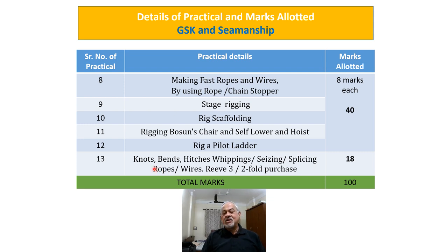Further, rope work including knots, bends, hitches, whipping, seizing, splicing of ropes and wires, reeving, and 3-fold and 2-fold purchases — all these activities are allotted 18 marks total: 12 marks for rope work and 6 marks for purchases. The total marks for seamanship (GSK) practicals are 100, and you need to score 60 marks to pass.